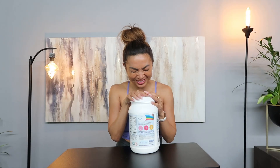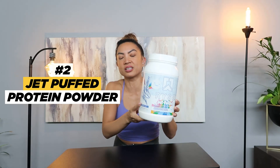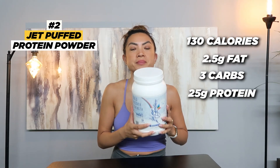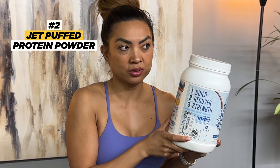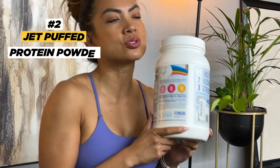I love Jet Puff marshmallows, but one day I was craving them and they don't serve my fitness goals — summer's coming and I'm trying to transform. I found this Jet Puff-flavored protein powder. The macros are amazing: 130 calories, 2.5 grams of fat, only 3 carbs, and 25 grams of protein. It really tastes like marshmallows. I use it as a base for ice cream, shakes, protein pancakes, and baking — super useful.